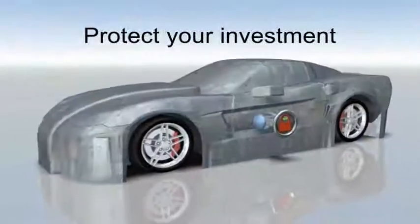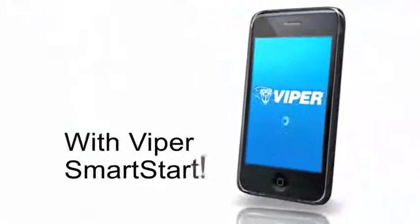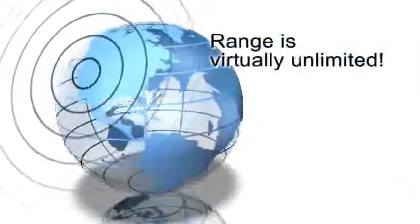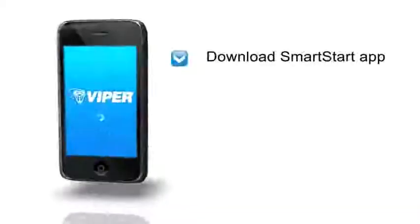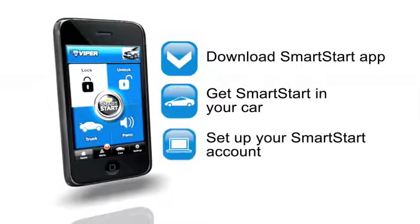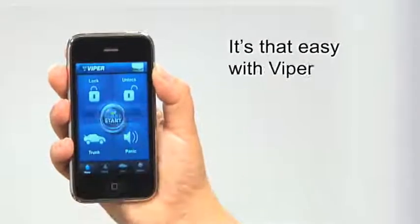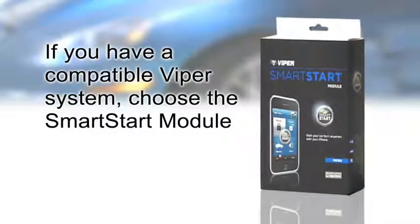Protect your investment with Viper Smart Start. The range is virtually unlimited. Just download the Smart Start app, get Smart Start in your car, and activate your account. It's that easy with Viper Smart Start.